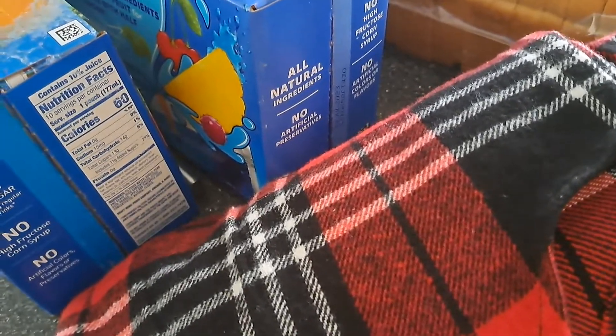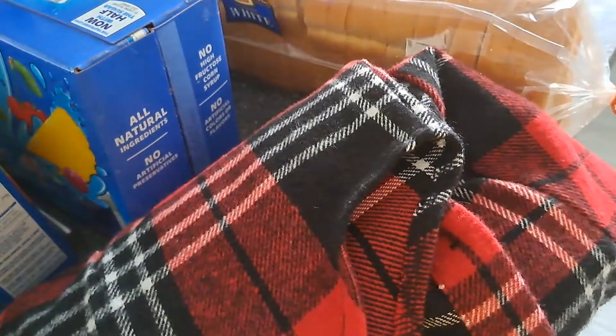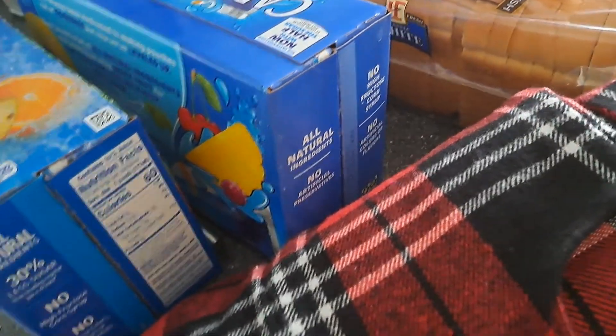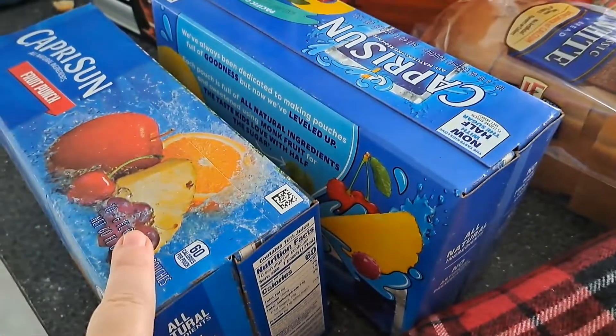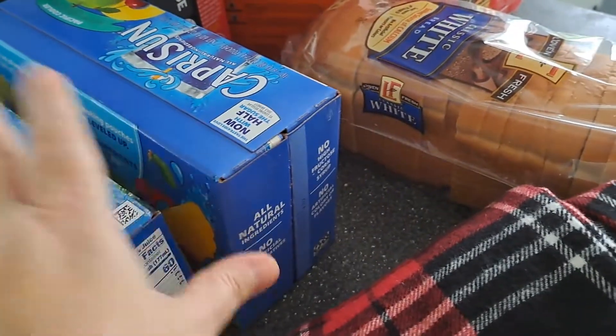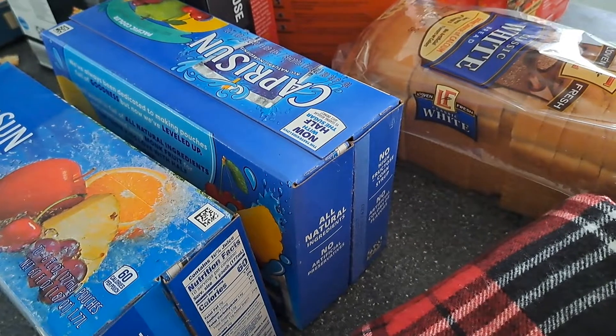I'm going to do a little quick video here. I'm getting ready to move my four and a half year old out of my room and give him his own room. My nephew was coming over this Friday, and that's one reason why we're giving him his own room right now instead of keep on waiting.